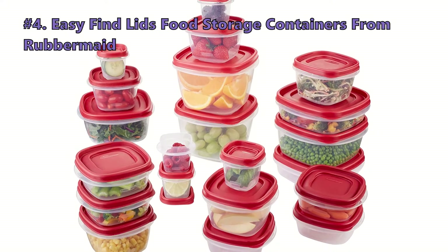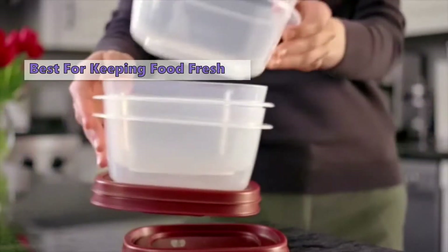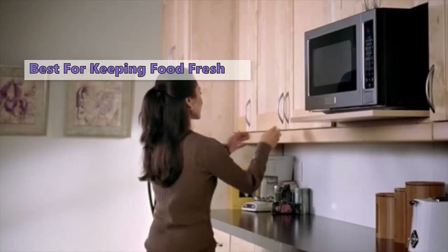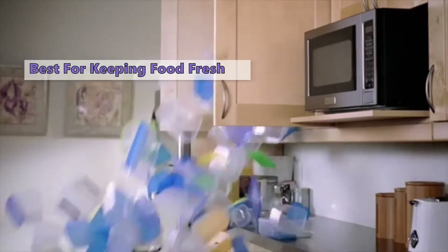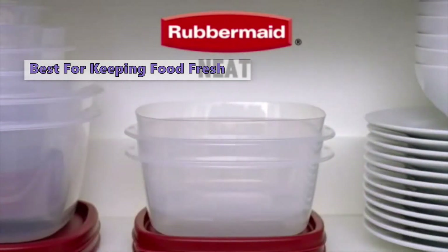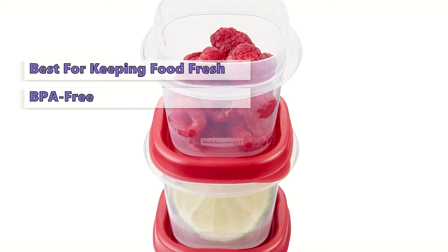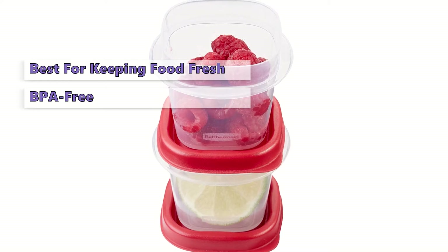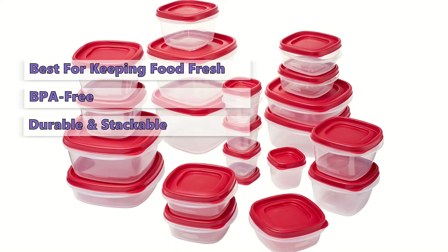Fourth on our list is the Easy Find Lids food storage containers from Rubbermaid. If you are looking for a convenient storage solution, the Rubbermaid Easy Find Lids containers offer the flexibility you need. They feature a system that makes it easy to find the correct lid for any container. The square-shaped, graduated-sized containers give you more space in the fridge or cupboard, making organizing your kitchen easier. They are BPA-free and made in the USA. With the Rubbermaid Easy Find Lid system, lids snap to the container base and other lids so that the proper fitting lid is always at your fingertips.